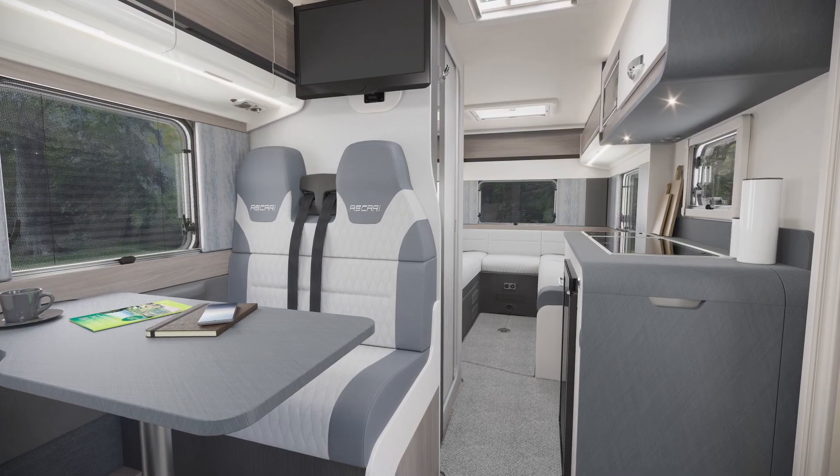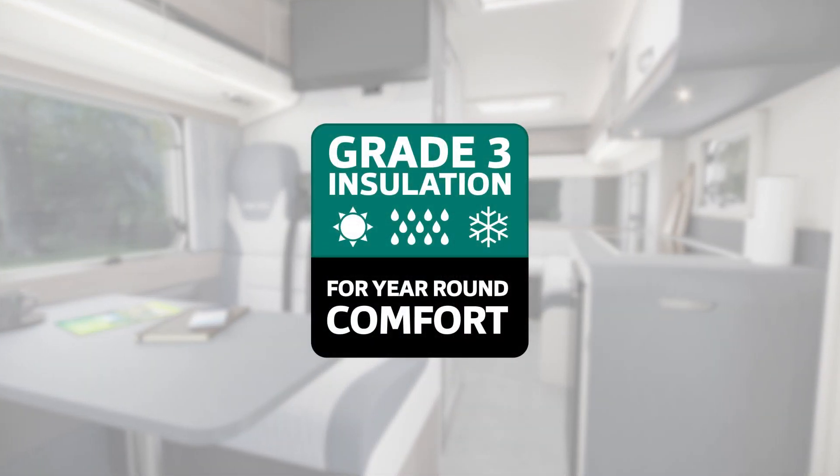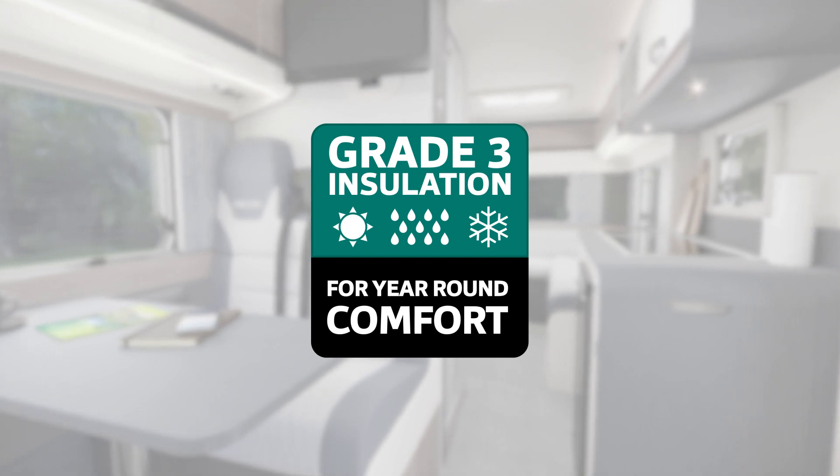Keeping everyone cosy whatever the weather, Ascari offers grade 3 heating and thermal insulation, featuring Truma dual fuel heating and the Truma crash sensor mono regulator for en route use.